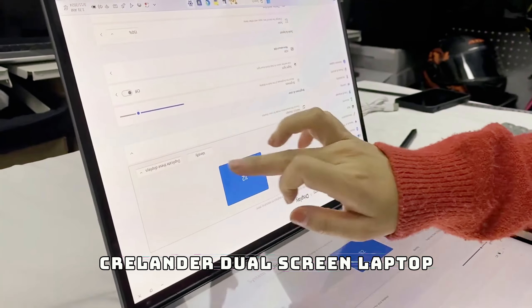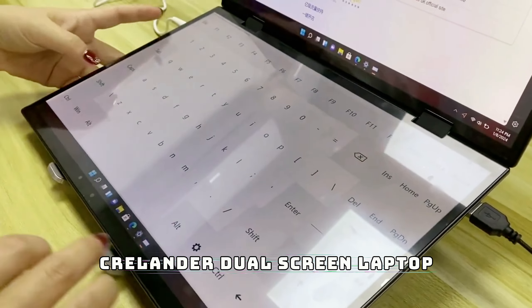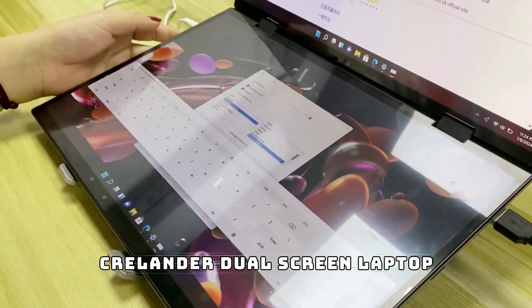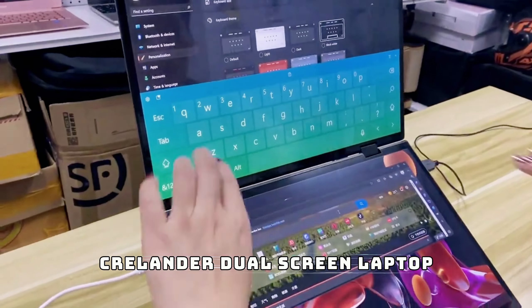Moving on, we have the Crelander dual screen laptop. This laptop redefines multitasking by offering not one but two screens, giving you double the workspace. Whether you're a designer, video editor, or just someone who loves to have multiple windows open, this laptop has you covered. You can run two full screens simultaneously — one for your main work and the other for research, chat, or anything else.